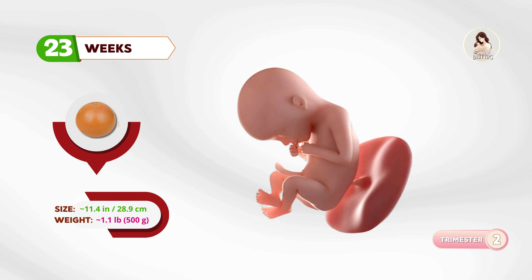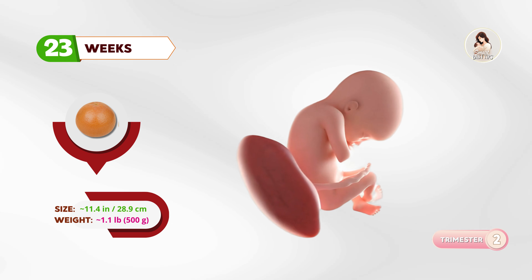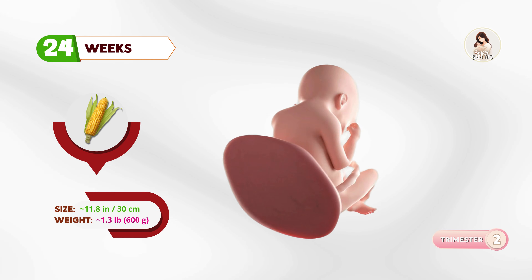By twenty-three weeks, about the size of a grapefruit, the baby is gaining weight steadily and starting to develop a sense of balance. At twenty-four weeks, your baby is like an ear of corn. The lungs are developing, and the baby can respond to touch.